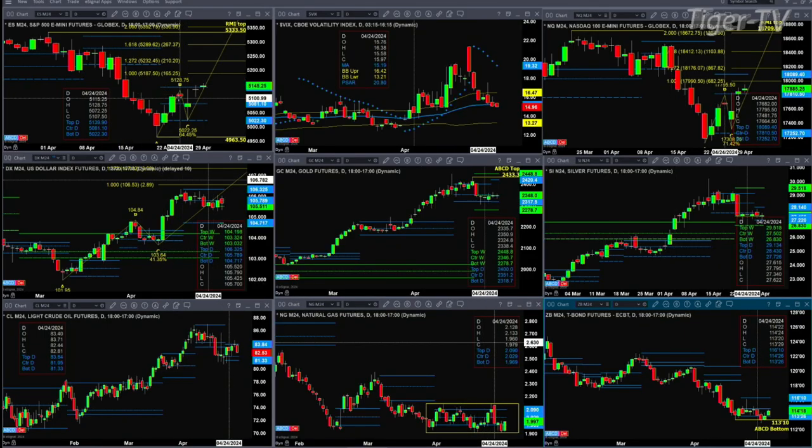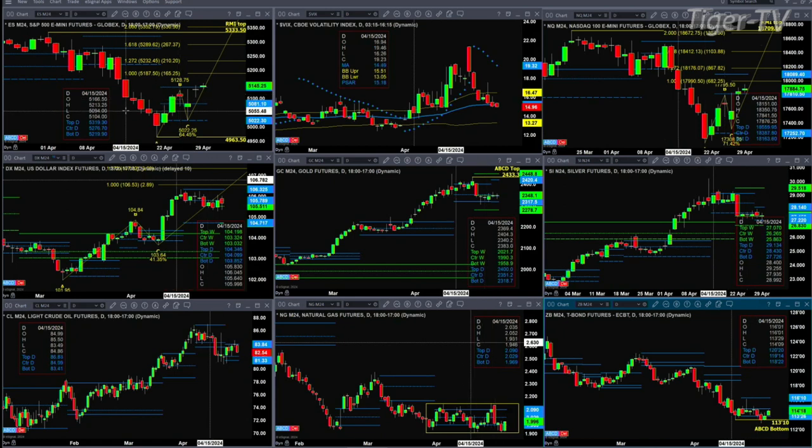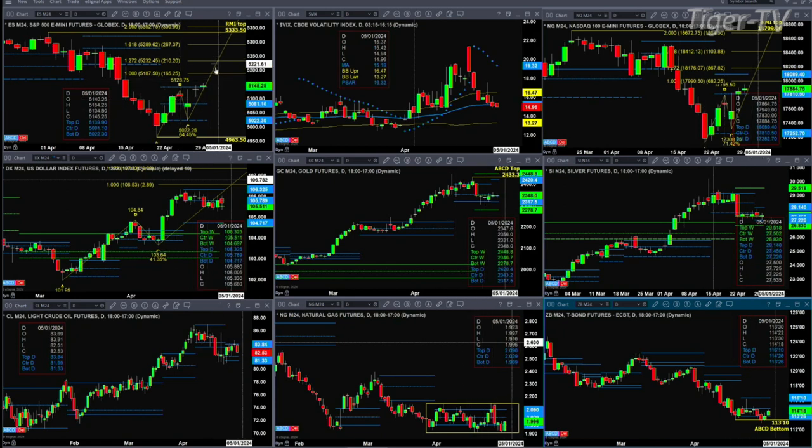Let's figure out what that means by looking at that nine-panel market update chart. We begin with the ES Mini, upper left-hand side. Friday's close above the high from April 24th has triggered an A-to-B equal CD pattern to the upside. As long as price can close above the top of its daily profile, which is at 51.40, we should see it move to 51.87.